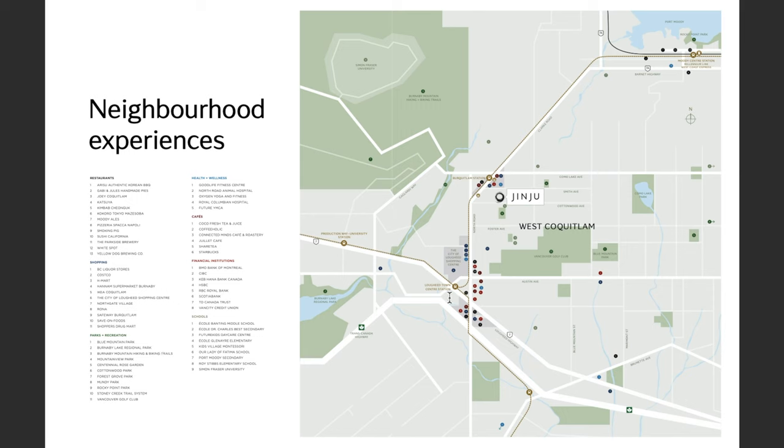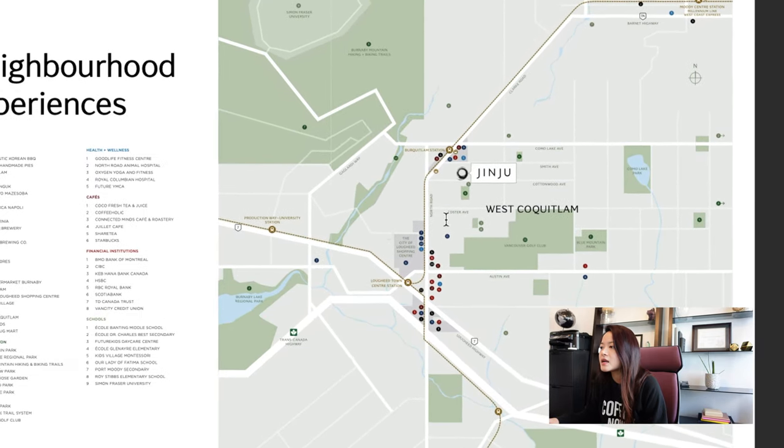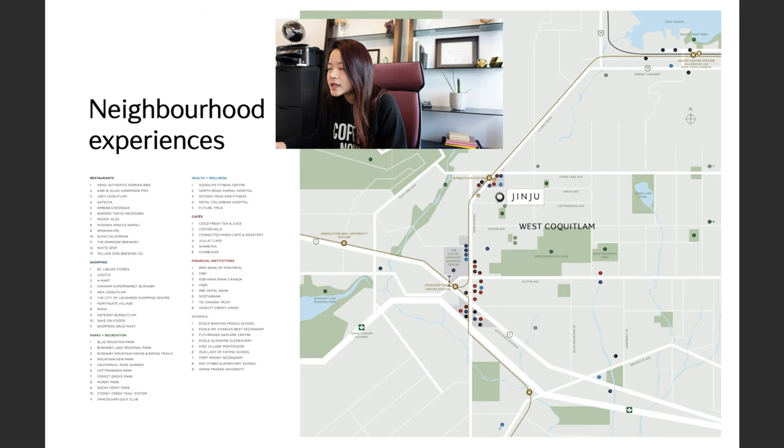Here we can see a bit more about the location. North Road separates Burnaby on the left from Coquitlam on the right, and Jinju is located very close to the Burquitlam SkyTrain station. The Lougheed Town Centre SkyTrain station is also shown here — this line goes all the way into Port Moody and Coquitlam, while the other SkyTrain line runs between North Burnaby and South Burnaby, eventually heading towards Surrey, and on the other side goes to downtown Vancouver.